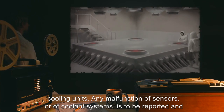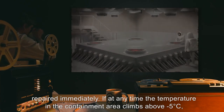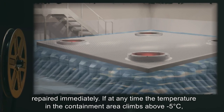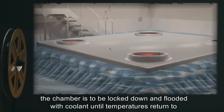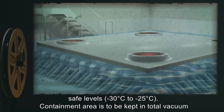Any malfunction of sensors or of coolant systems is to be reported and repaired immediately. If at any time the temperature in the containment area climbs above negative 5 degrees Celsius, the chamber is to be locked down and flooded with coolant until temperatures return to safe levels: negative 30 degrees Celsius to negative 25 degrees Celsius.